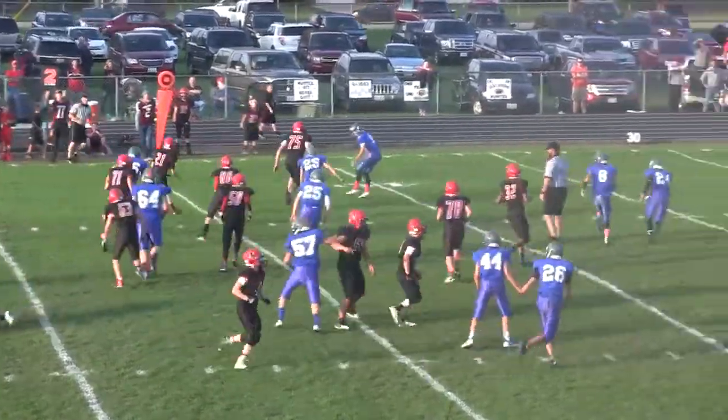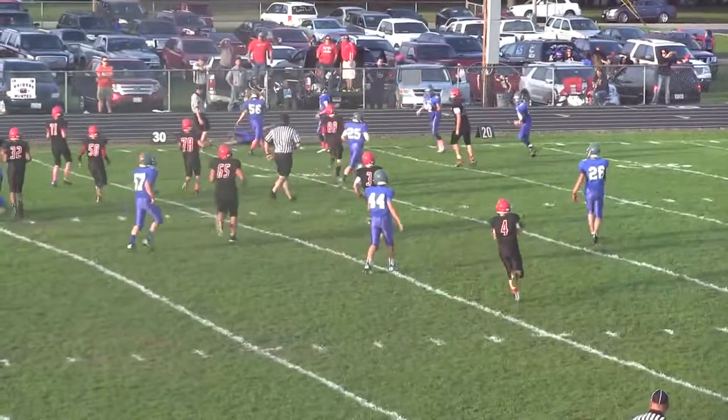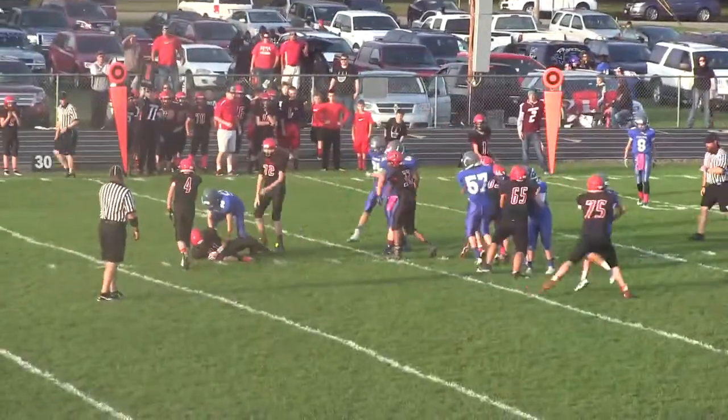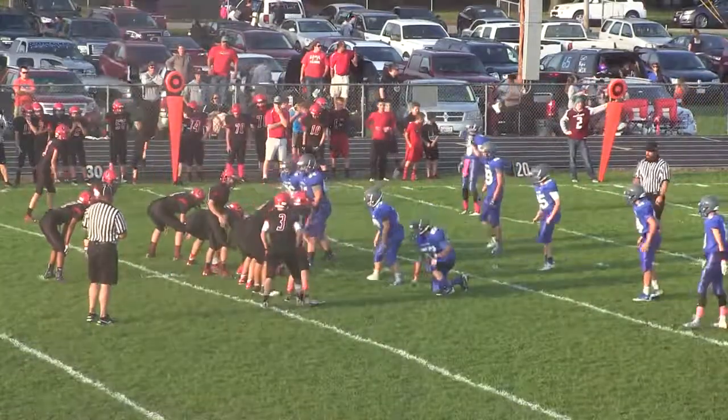Here is the quarterback. Callisle fakes the handoff, bootlegs far side. Nathan is down around the 30, inside the 30-yard line. First and 10 for GCMS. There's the quarterback — he gets it and he's going to hand it off. Midway first quarter, no score, though the Falcons are on the march.